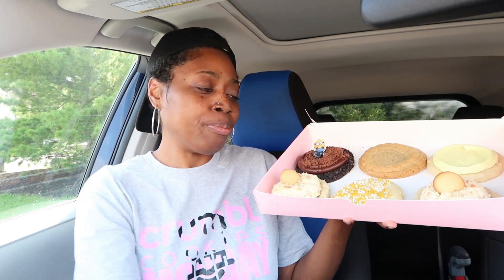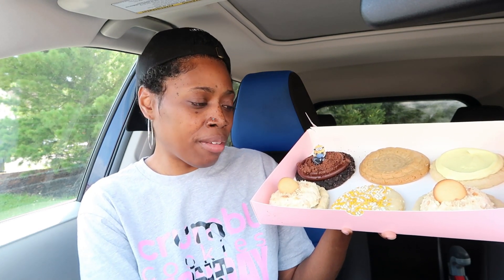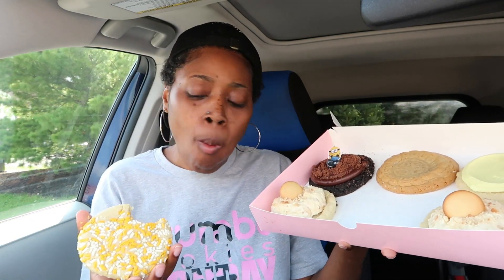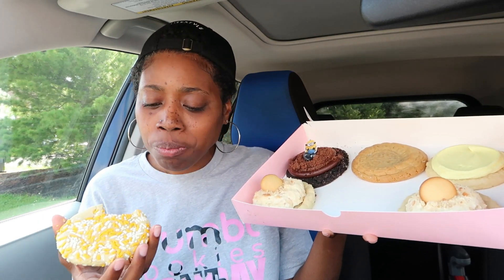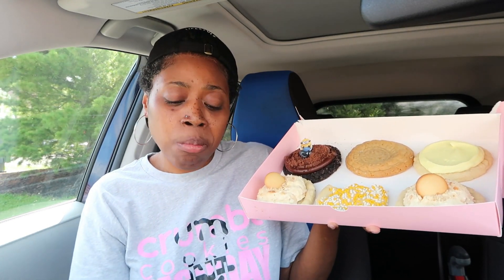I also have me a cup of almond milk today — cashew milk. I'm gonna go with the Minion Confetti cookie first. This is the confetti cookie — alright, let's go! It tastes like a cute little sugar cookie. That's what it tastes like to me.